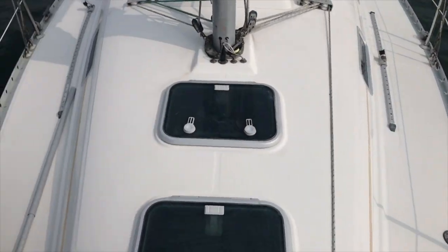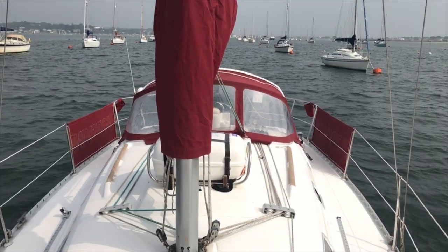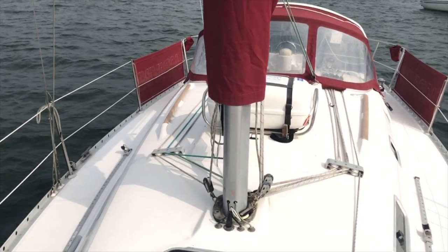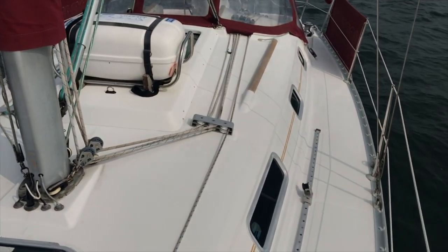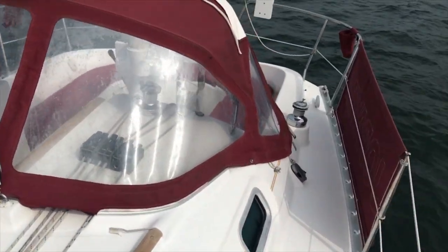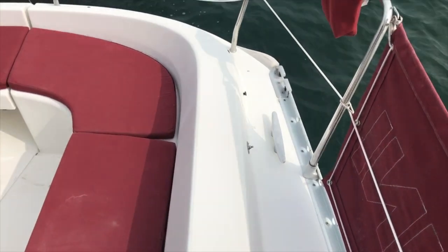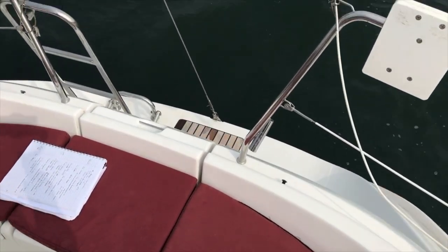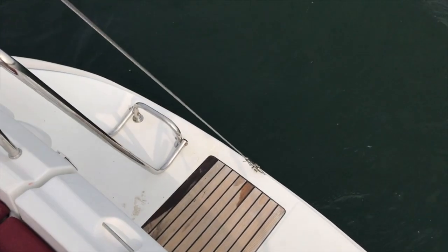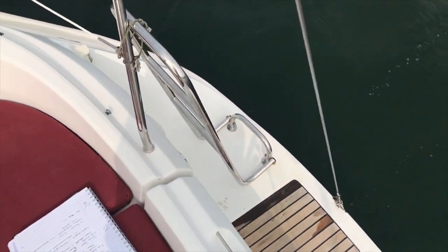Looking back at the boat, she's in very nice condition — a well looked-after Beneteau 311 in very good nick. Walking back down the port side to the cockpit, at the aft we've got a nice bathing platform with ladder, very useful for those day sailing days when you want to jump in.